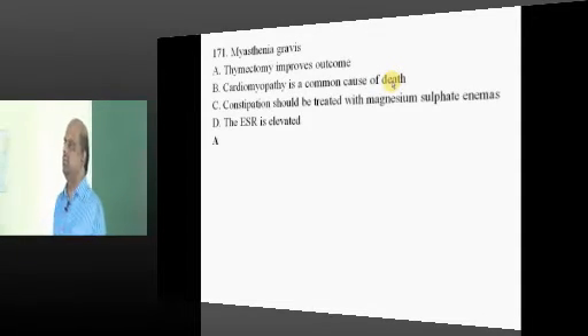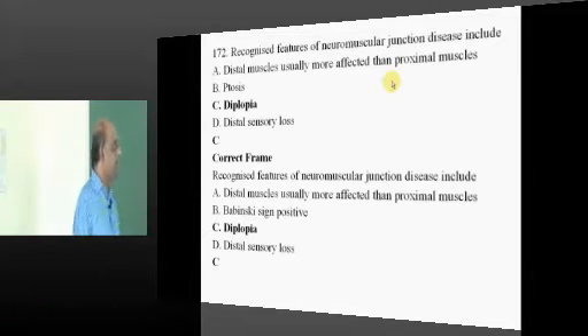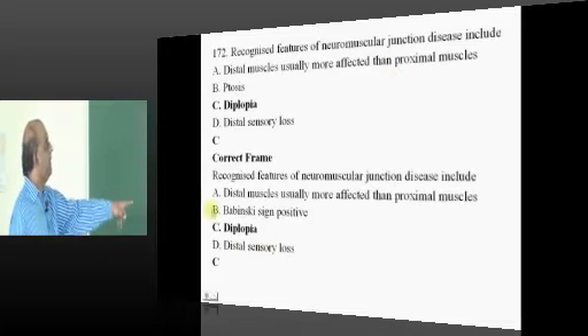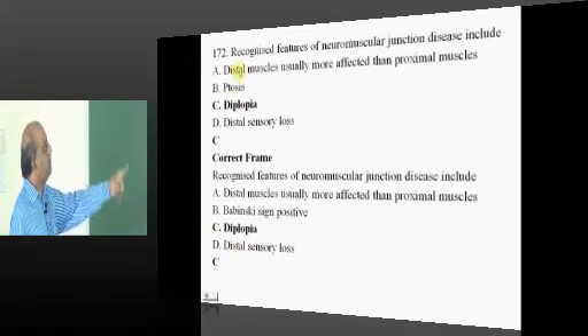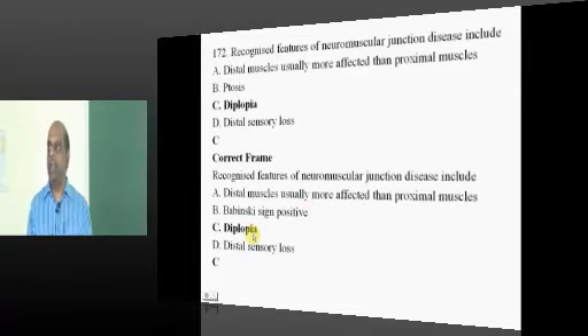Thymectomy improves the outcome in cases of myasthenia gravis. There should be an alteration in the framing of the question — option B and C, both are seen in myasthenia. We should remove ptosis and put Babinski, which is not seen, and make diplopia the answer. Some repair is required.